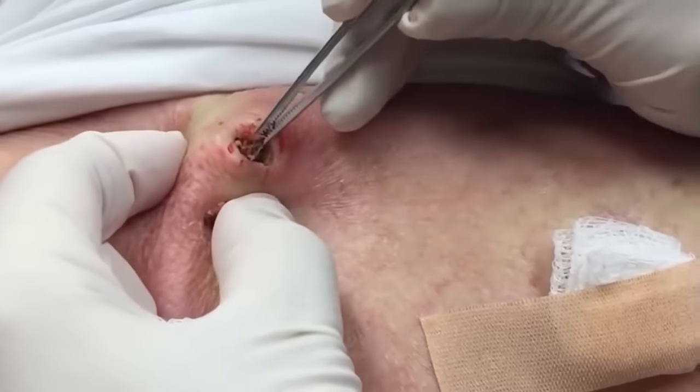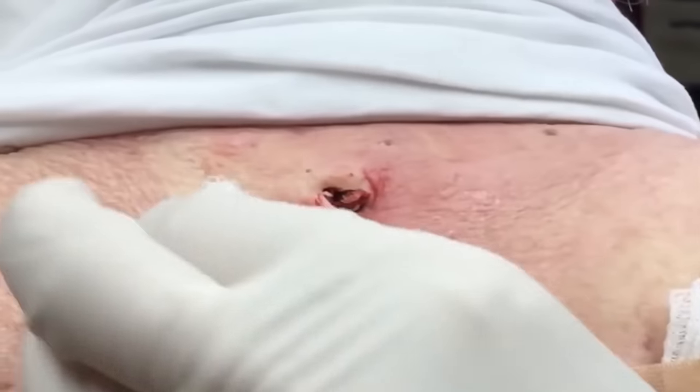You might have the award for the biggest blackheads. My goodness.